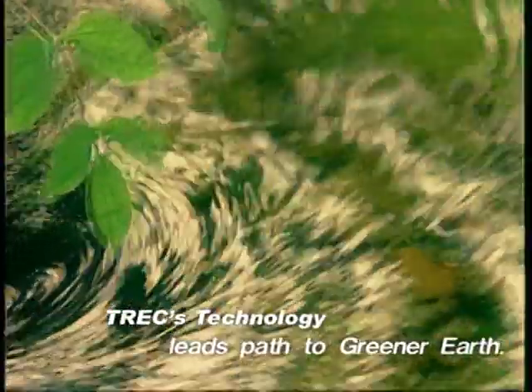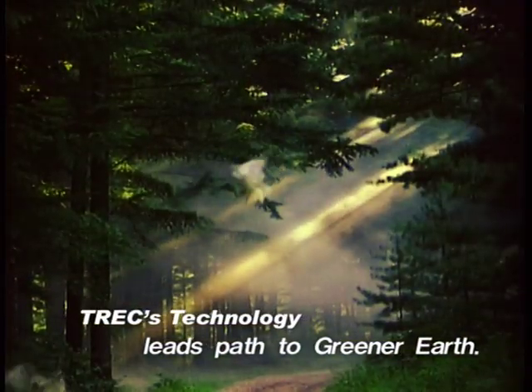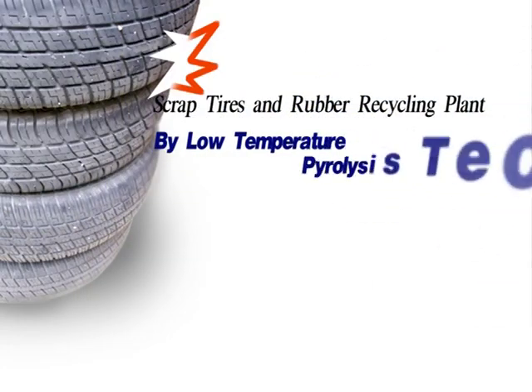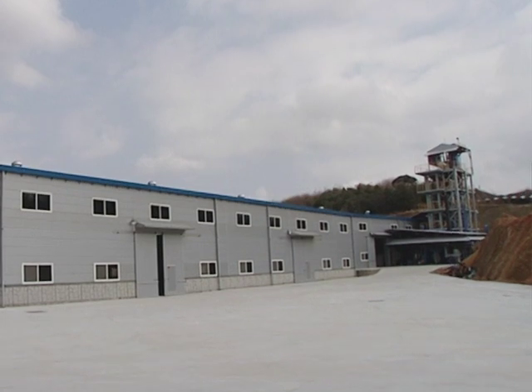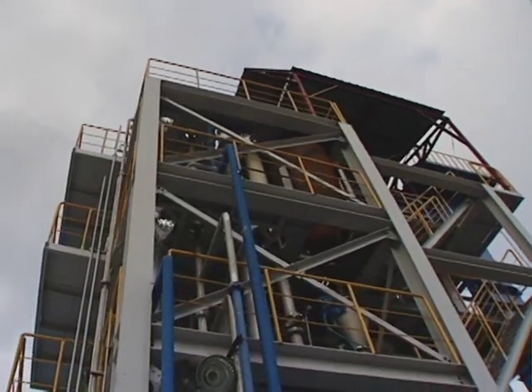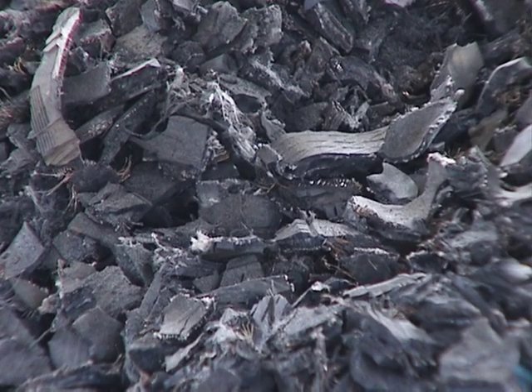New revolutionary technologies could bring the good, clean world back to us where all could live with nature in perfect harmony. Creating a clean and comfortable environment has been Trek's prime precept, and Trek is constantly seeking the best way to recycle scrap tires and rubber waste in an eco-friendly way.